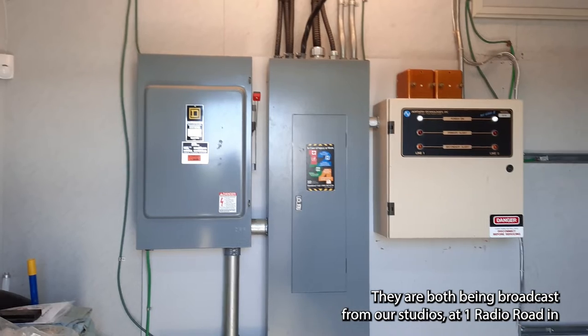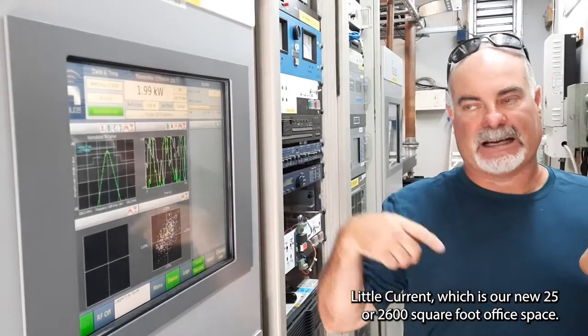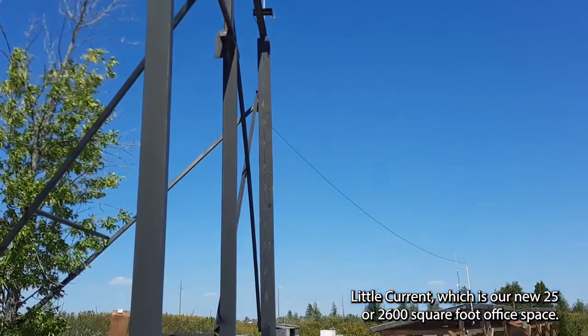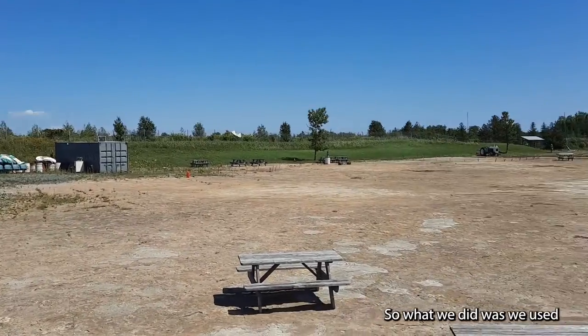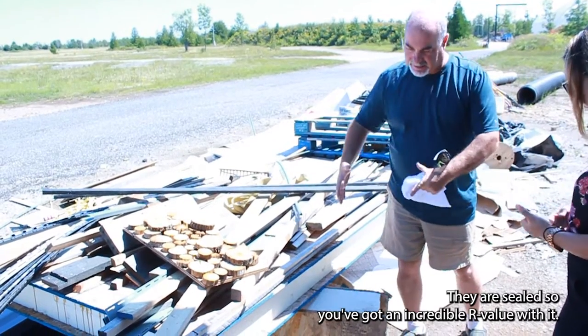They are both being broadcast from our studios at One Radio Road in Little Current, which is our new 2,600 square foot office space. The office space is 100% off-grid. What we did was we used SIP panels — SIP panels are structured insulated panels.